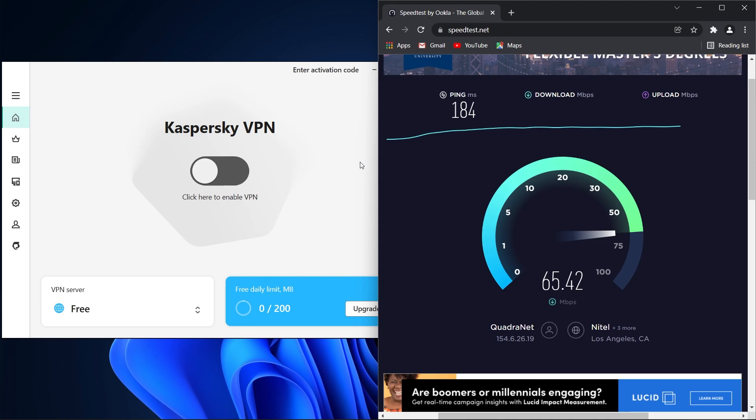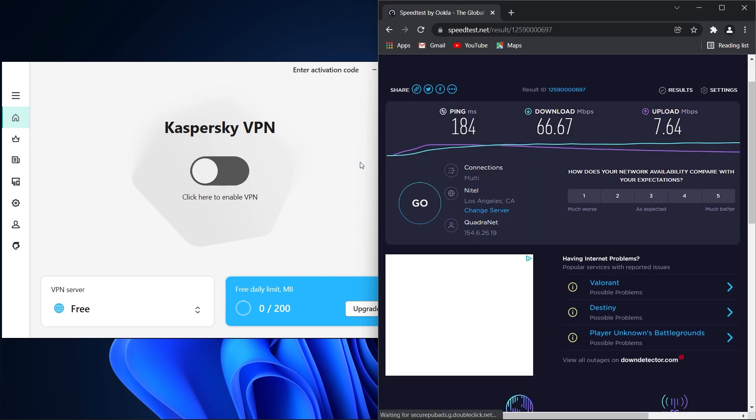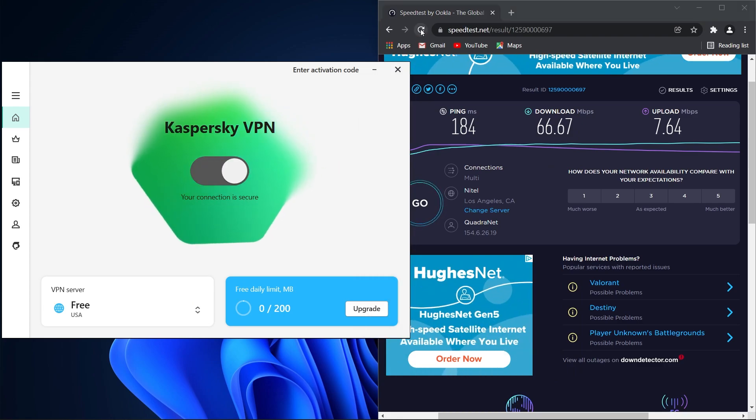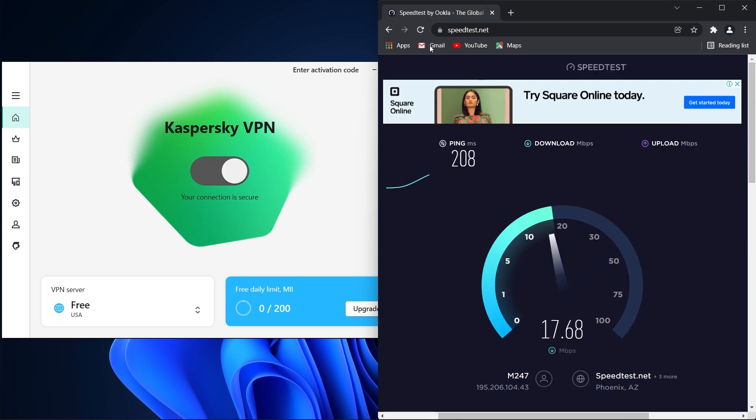When I connected to a Kaspersky server in the UK, my speed dropped significantly. It's very common for speeds to drop on a VPN connection because the internet traffic has to travel a further distance and it goes through more layers of encryption. However, it was still fast enough for HD and easily surpassed my expectations. My download speed dropped to 29.7 Mbps and the upload speed was 9.68 Mbps.